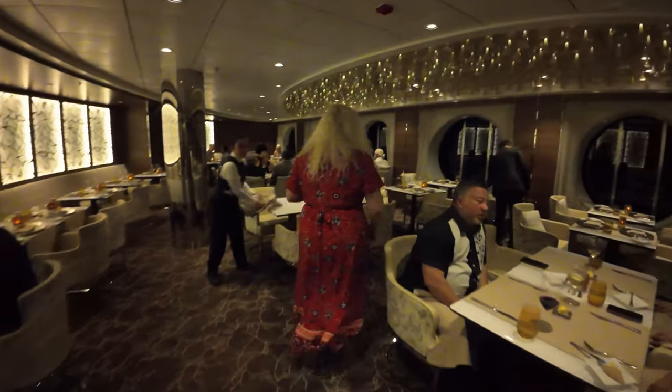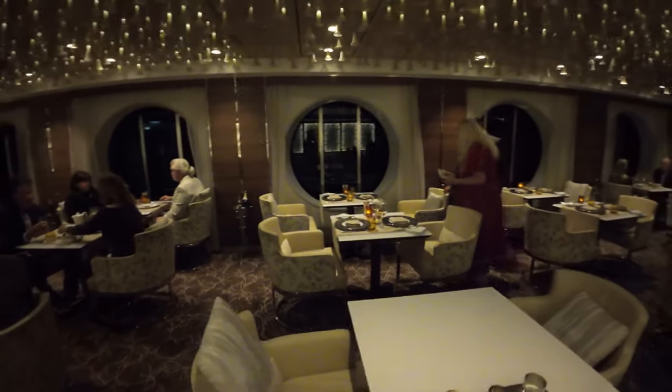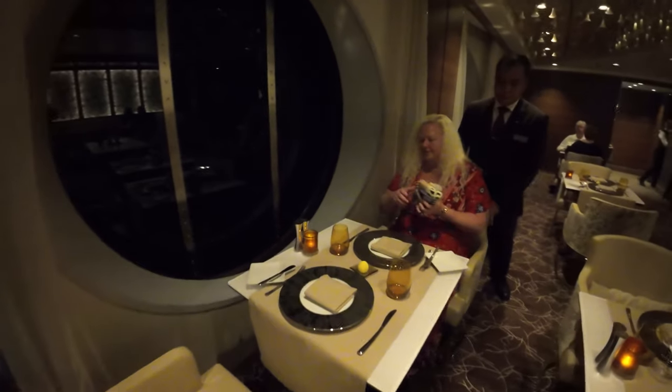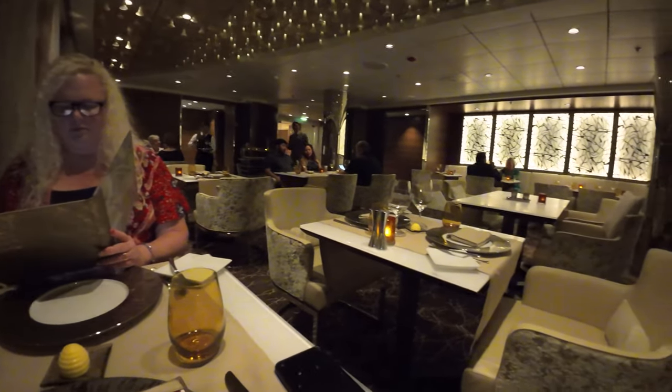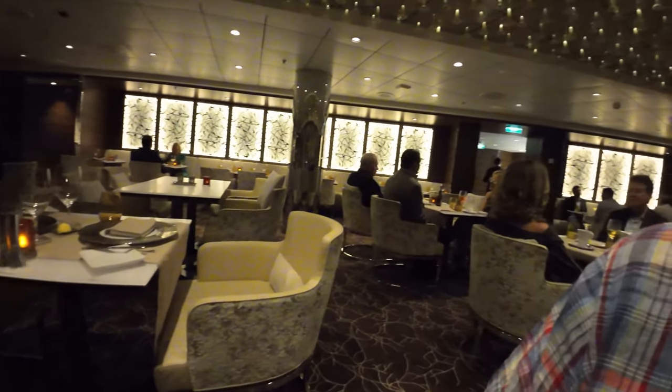This is Luminae, which we absolutely love. It's only available to suite guests and it's one of those great perks which almost makes it worthwhile to upgrade to a suite if you can do that. The food here is amazing, service unbelievable. This is something you really need to take advantage of if it's an option for you.